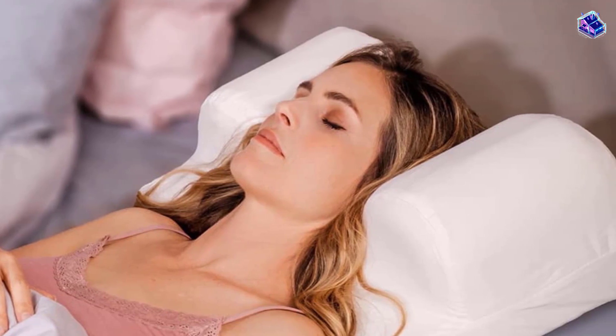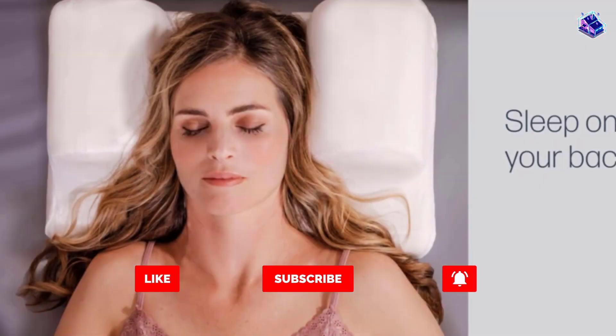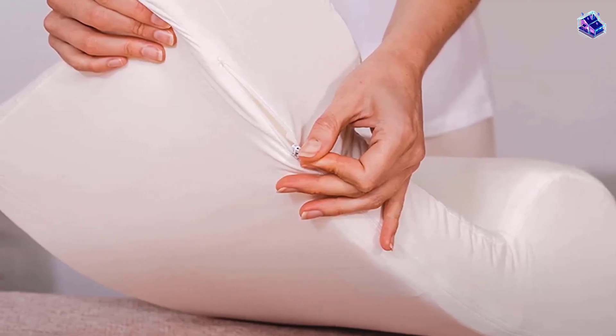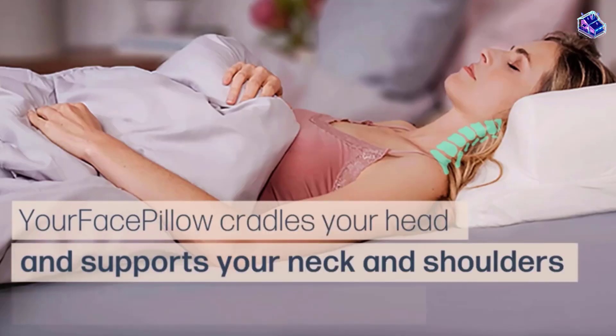The CertiPUR-US foam is free from flame retardants, lead, mercury, phthalates, and formaldehyde. It has a hypoallergenic inner cover, and the outer bamboo cover can be removed and tossed in the washing machine. This pillow is made by a family-owned business, and buyers seemed very happy with the level of customer service.